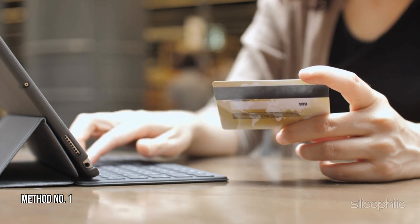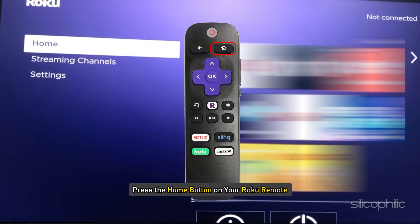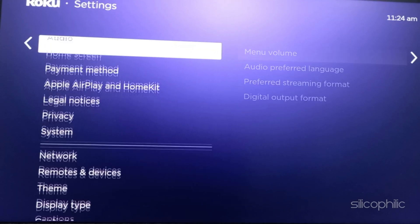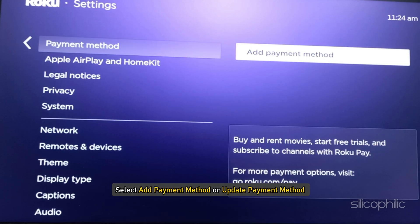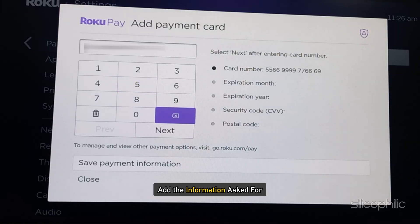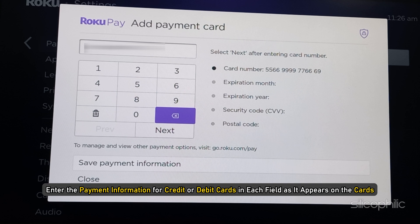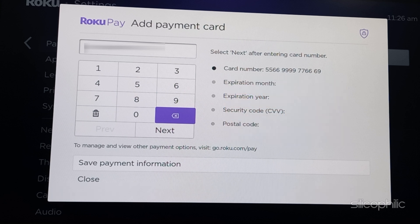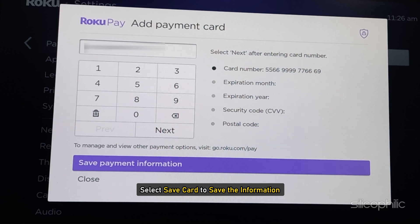Method 1: Update Payment Method. Press the Home button on your Roku remote. Select Settings. Next, select Payment Method. Select Add Payment Method or Update Payment Method. Then add the information asked for. Enter the payment information for credit or debit cards in each field as it appears on the cards. Once done, select Save Card to save the information.